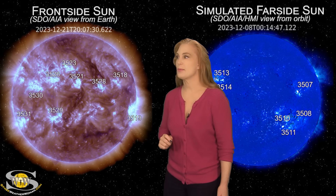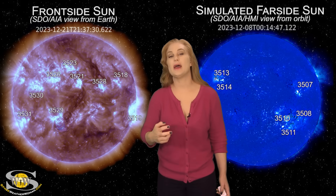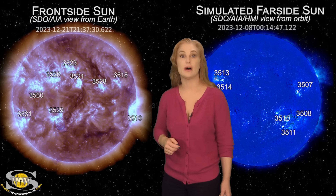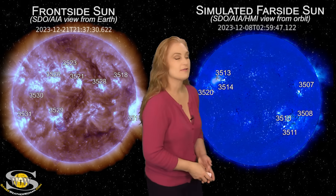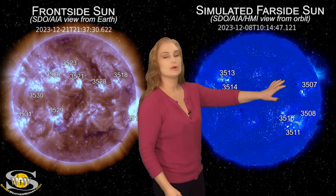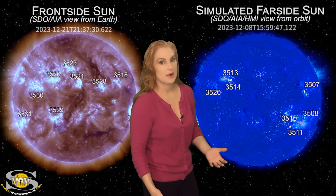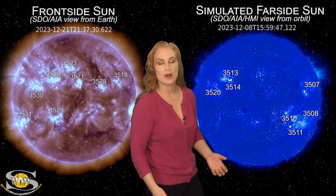Amateur radio operators and emergency responders: expect that solar flux to stay up and expect that our run to R1-to-R2 level radio blackouts is going to remain on the menu this week. Now, switching to our far-sided sun — we can no longer look at Stereo A imagery for the sun's far side because Stereo A is now looking at the front side just like we are.